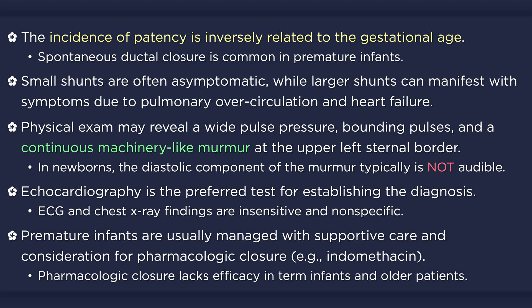Pharmacologic closure of the duct lacks efficacy in term infants and older patients. This subgroup is usually treated with transcatheter occlusion or surgical ligation in cases that are not amenable to a percutaneous approach.